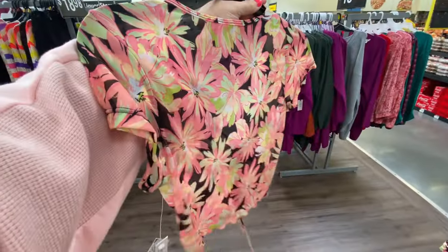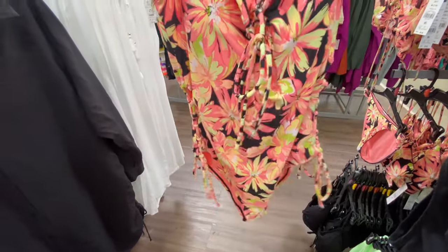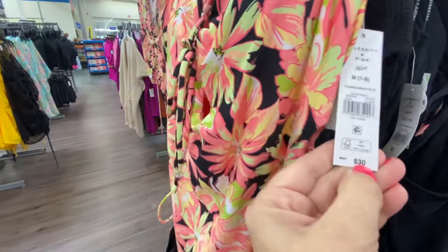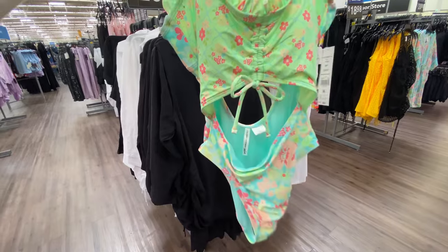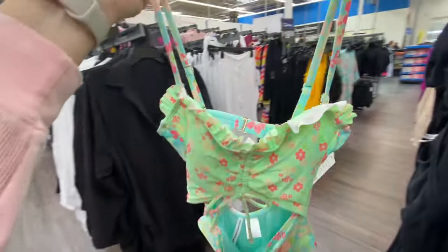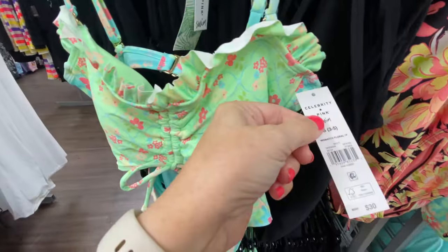Here's the back. This one is the same design just in a one piece and it's $30. I like the colors on this one — it's got a cutout in the front and back, and the ruffle detail is cute. It's $30.